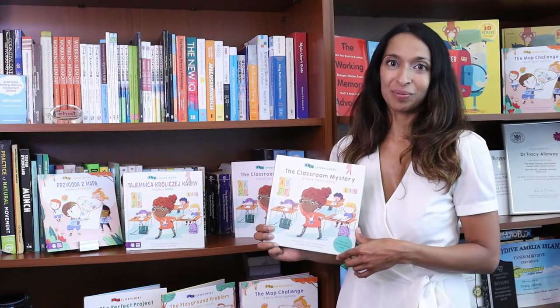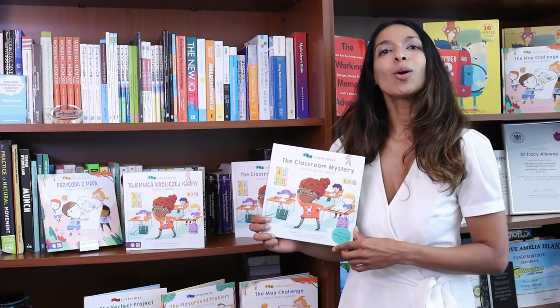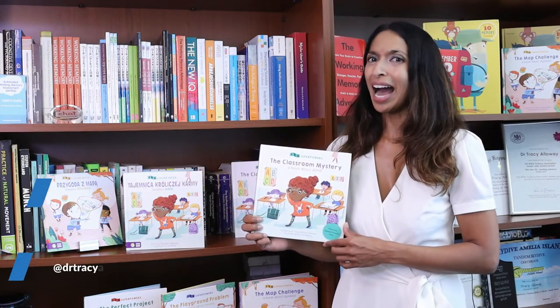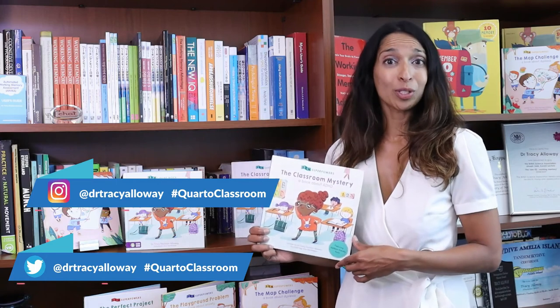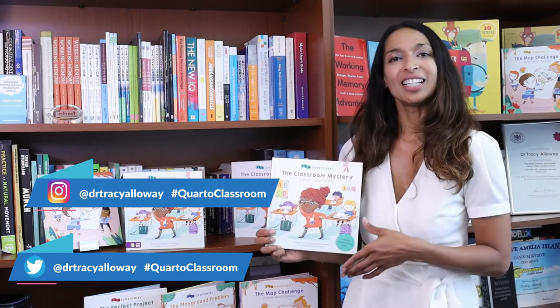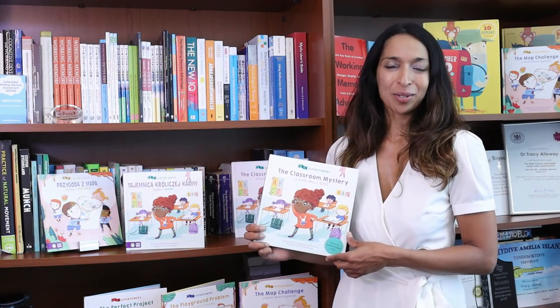Thanks for watching. You can buy Izzy's story, The Classroom Mystery, and all the other books in the Special Educational Needs series wherever books are sold. I would love to hear how you use your memory tips at home with your child. Feel free to share on social media and tag me, Dr. Tracy Alloway, and hashtag Quoto Classroom.